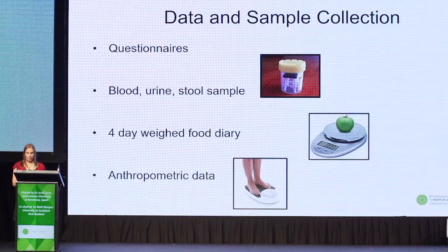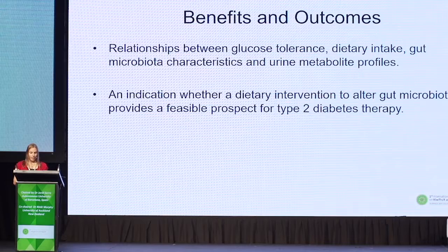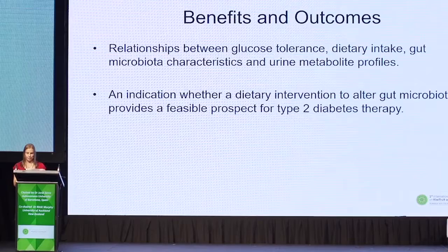Urine samples have also been collected, and metabolites will be characterised using liquid chromatography mass spectrometry. We're expecting to see a difference in gut flora across the glycaemic spectrum. The next question is whether early interventions to alter the microbiome can prevent diabetes or reduce its complications.